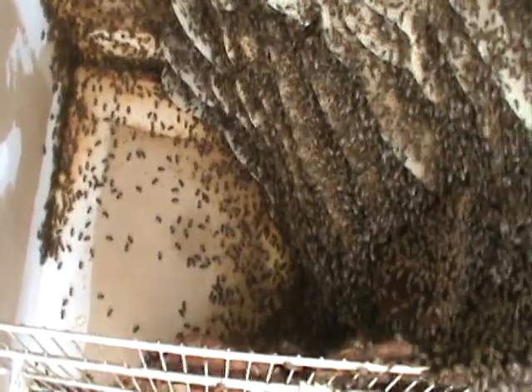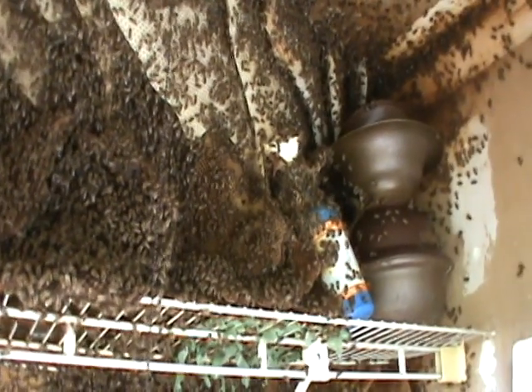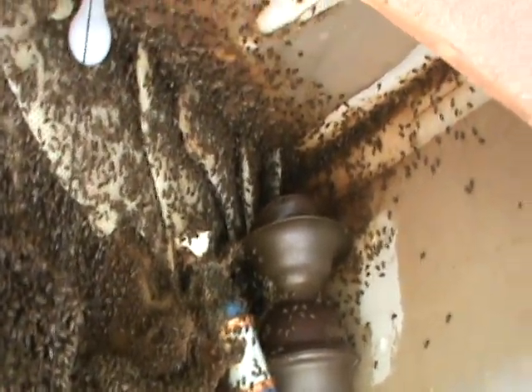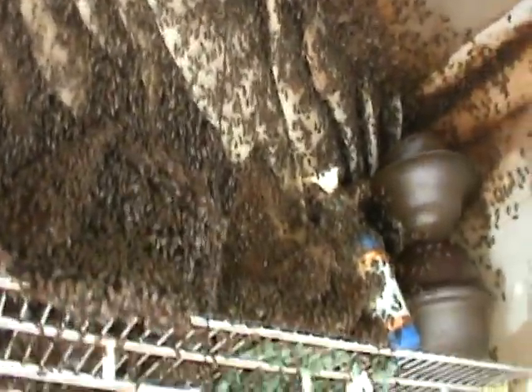This thing is massive. So far they're not bonking me too much. I see some collapsed combs. These guys have not had good luck this year. But I've been really, really impressed.